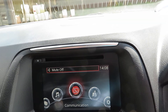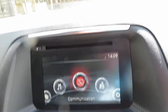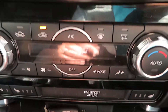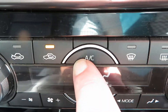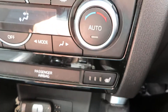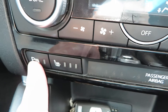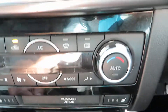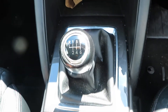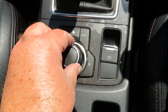Coming down from the media system you've then got your heater, where you've got your air conditioning, your quick clear front and rear screens, heated front driver seat, heated passenger seat, and parking sensors.